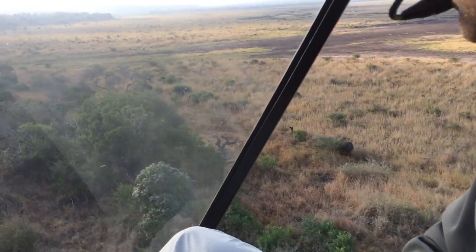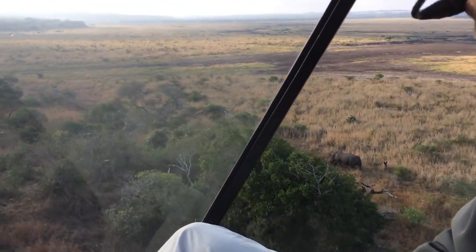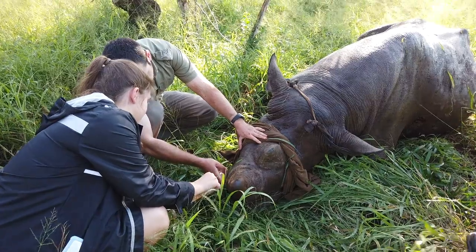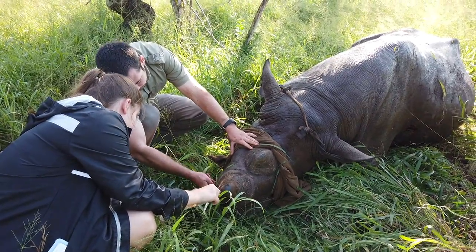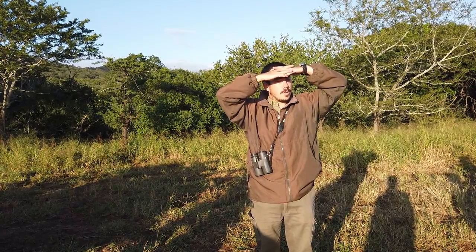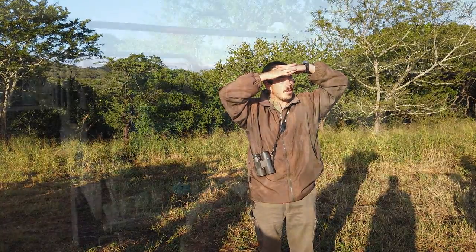The helicopter is going to take off. Mike's going to get a dart in the rhino. It'll take about five to six minutes for the drugs to take effect. We're going to be taking horn, blood, tissue, and hair samples, and we're going to be measuring horns, checking marker chips and notching if there's a calf involved.